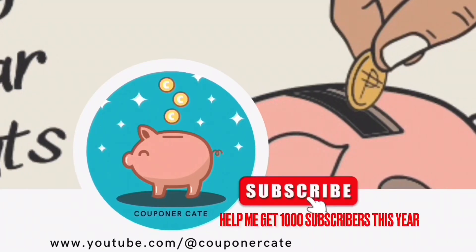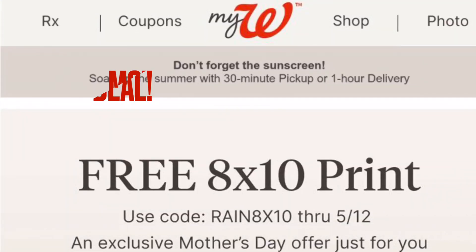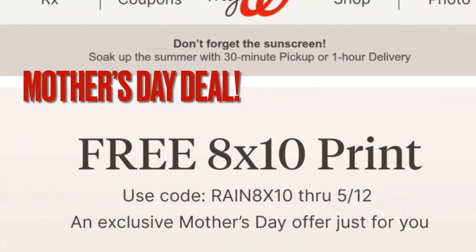Before we get into this video, be sure to hit the subscribe button to help me get to 1,000 subscribers this year. Happy Mother's Day to all the moms out there.